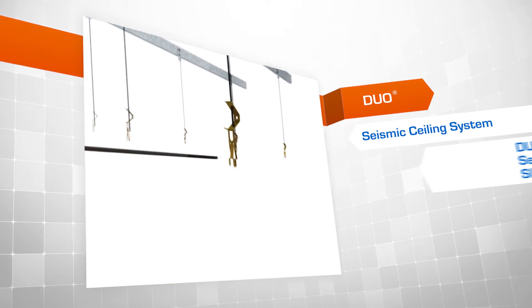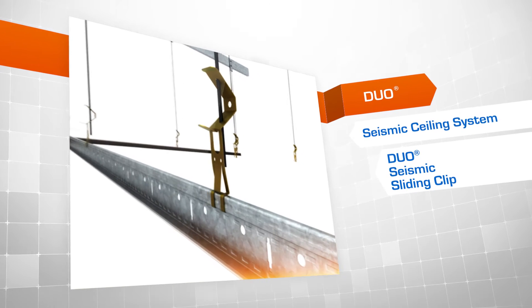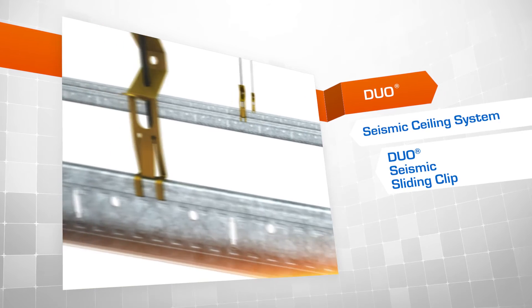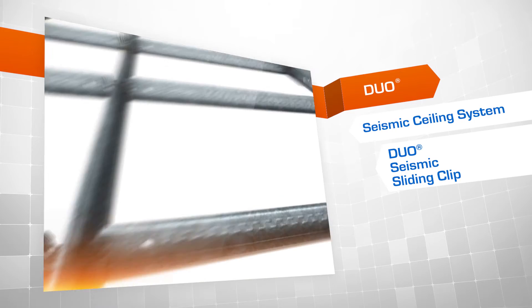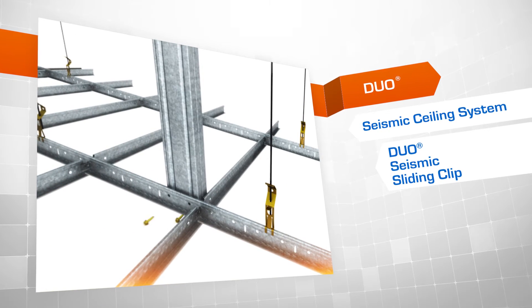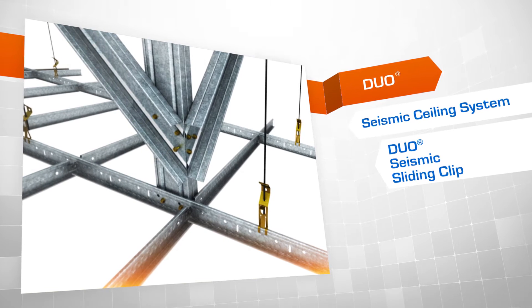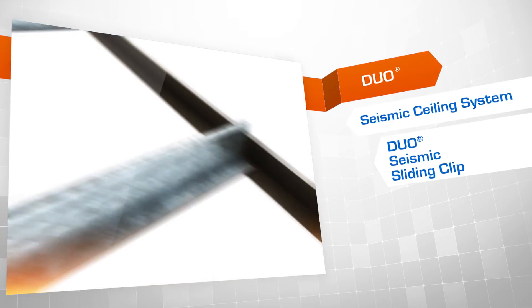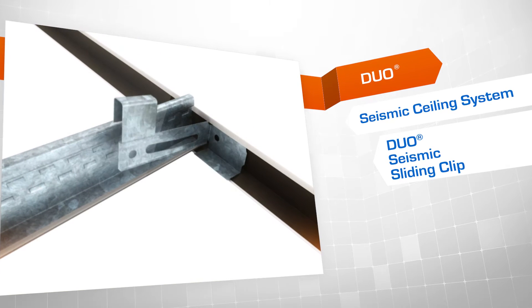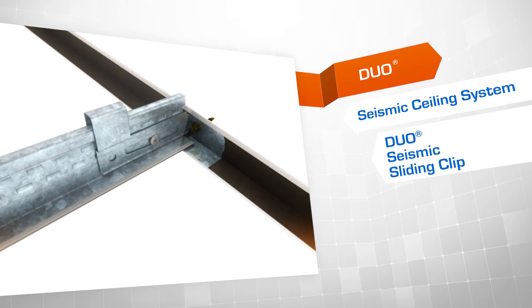The Rondo Duo seismic ceiling system uses Duo One main tee and cross tees as the main grid components, along with complementary accessories, plus the options of perimeter fixing or plenum bracing. For large open areas, the system is restrained by evenly distributed braces in the plenum space with sliding connections to all perimeters. Perimeter restraint is achieved using our new Duo seismic sliding clip, which allows the main grid components to either be rigidly connected or slide within the clip.